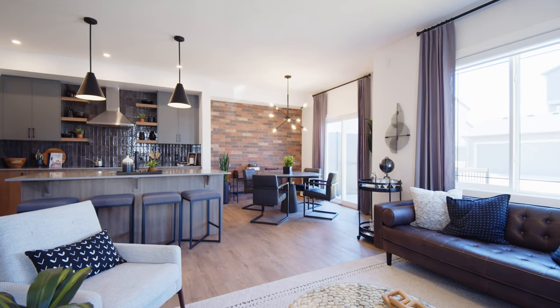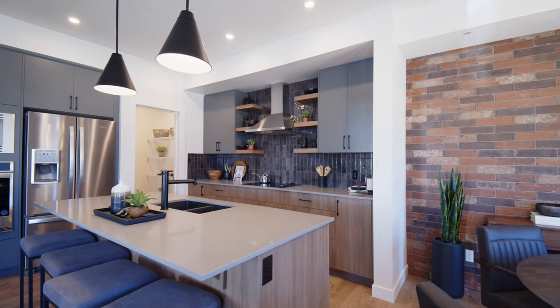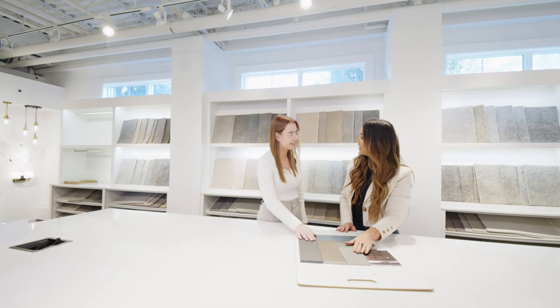To help you prepare for the entire selections process, we highly recommend you come in for browsing day at our Shane Homes Design Studio located in our head office. Browsing day is held every Saturday, with the exception of long weekends, 11 a.m. to 4 p.m. Our design centre hostess will take you on a tour of our beautiful design studio as well as outline the entire selections process.